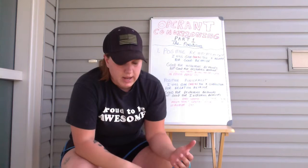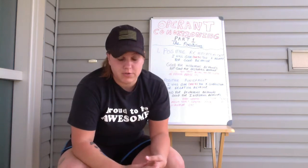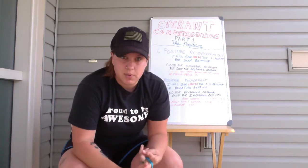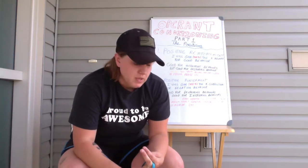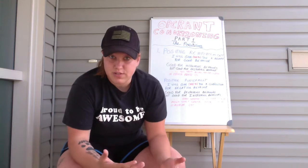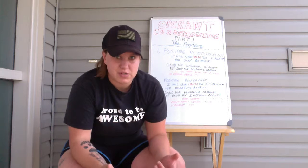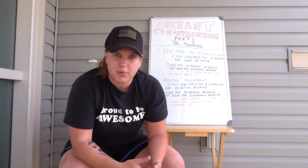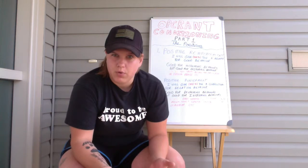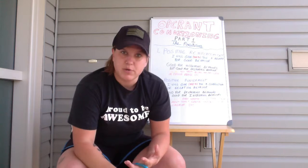Today we're talking about operant conditioning. If you haven't studied operant conditioning, there are four parts to it: positive reinforcement, positive punishment, negative reinforcement, and negative punishment. Because it takes so long to cover these topics — my last video was 20 minutes and I realized people wouldn't stick with it — I've decided to break it into a four-part series. So today, part one, we're focusing on the positives: positive reinforcement and positive punishment.